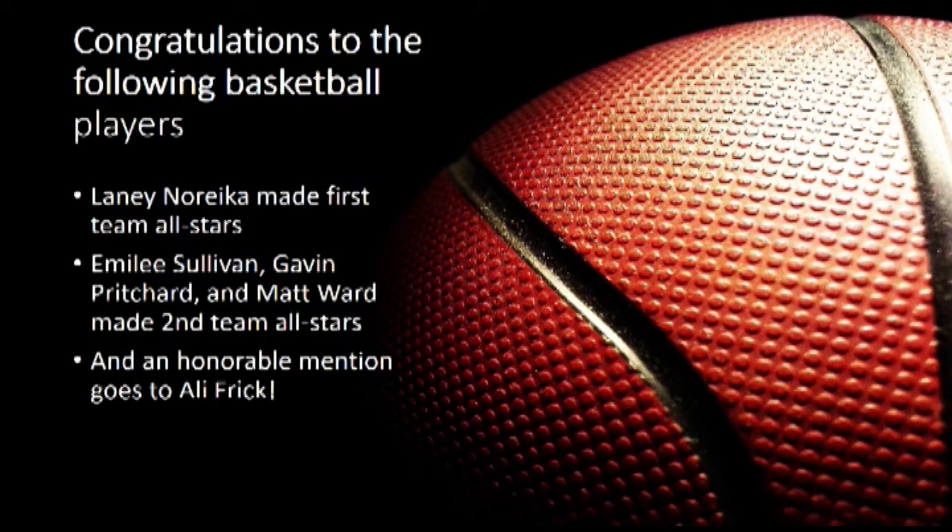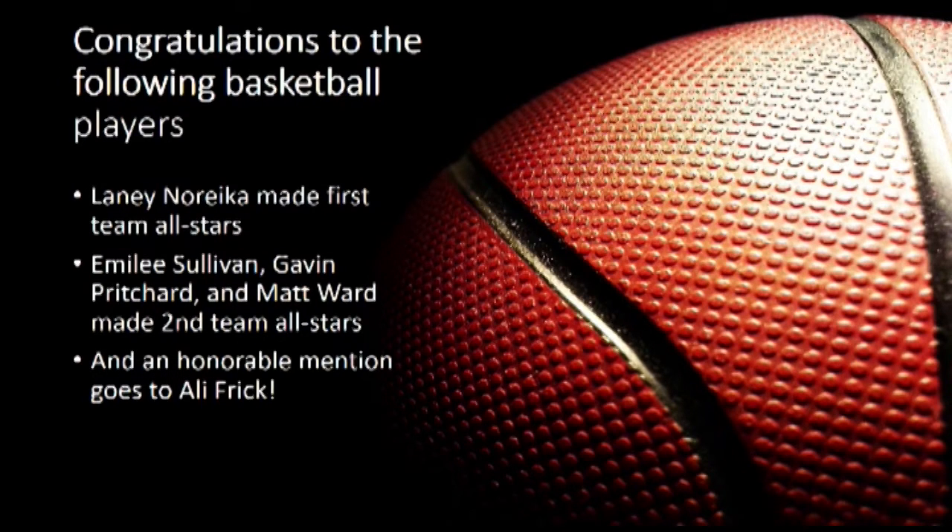Congratulations to the following basketball players. Lainey Norica made first team all-stars. Emily Sullivan, Gavin Pritchard, and Matt Ward made second team all-stars. An honorable mention goes to Ali Frick.